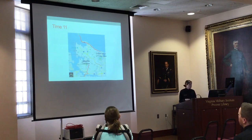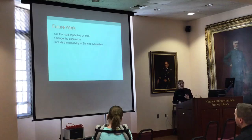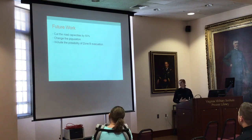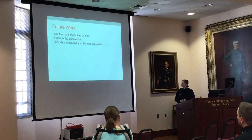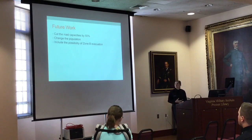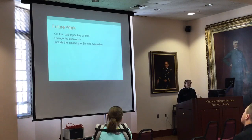For future work, I would really like to look more at capacity, since it's unrealistic to have full road capacities available — especially with other cities evacuating through the same tunnels. I'd like to try cutting capacity to 50% or even smaller to see what occurs. I also want to adjust population assumptions — right now everyone leaves in their own car, but families and couples often share a vehicle, so I'd like to see what happens if I cut that population in half. And I'd like to include the possibility of a Zone B evacuation, since there are Zone B residents who don't want to stay during a hurricane.